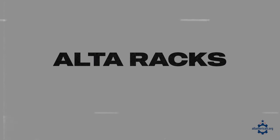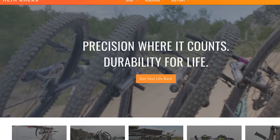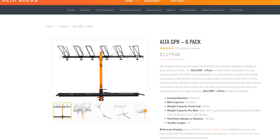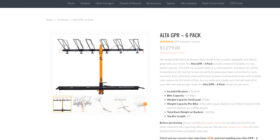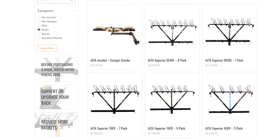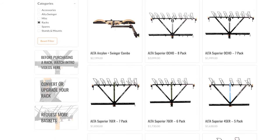Next up is Alta Racks. These guys are based in Murray, Utah, and make bike racks for the back of your vehicle. They're probably best known for their Alta 6 general purpose rack, which can fit six bikes on the back of your car. They're really lightweight and durable, and actually pretty affordable for the quality of bike rack you're getting. Everything's hand-built in Utah and they're great for both families and hardcore outdoor enthusiasts.